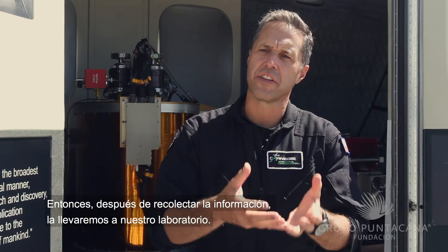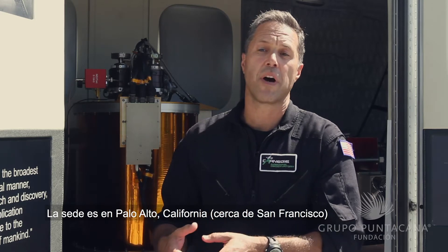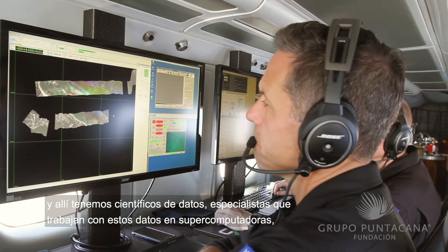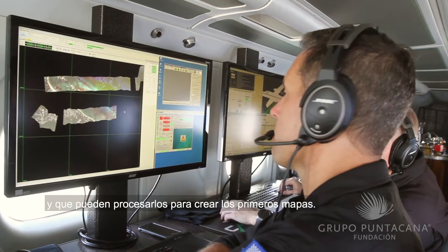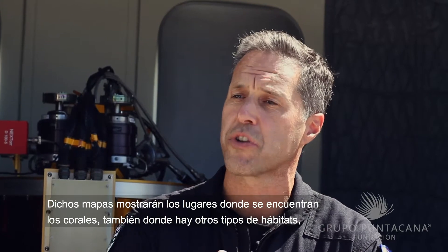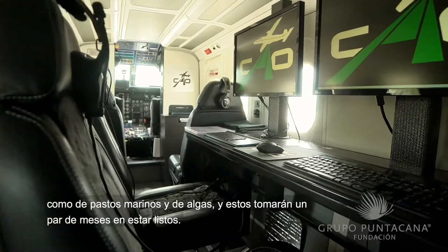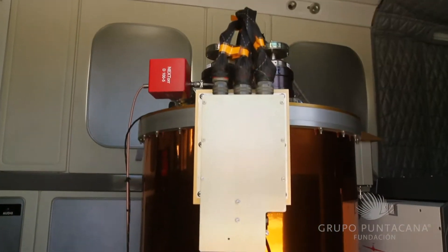After we collect the data, we take it back to our lab. The lab is based in Palo Alto, California, near San Francisco. In the lab we have data scientists, people that are specialists with working with these data on supercomputers, and they're able to process the data to make the first maps — maps of where the corals are and also where other types of habitats are, like seagrass habitats and algal habitats. Those first maps might take a couple of months to produce.